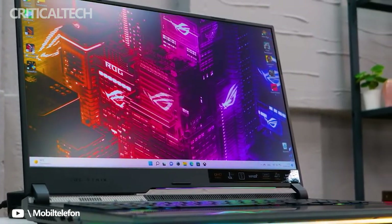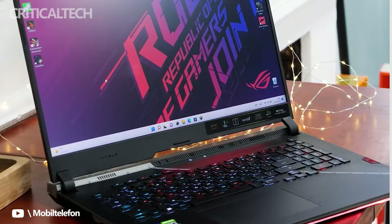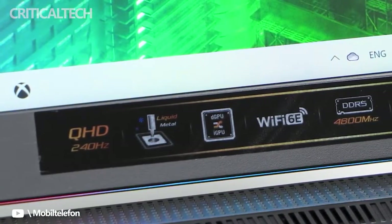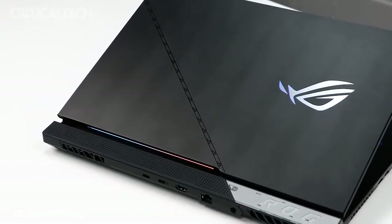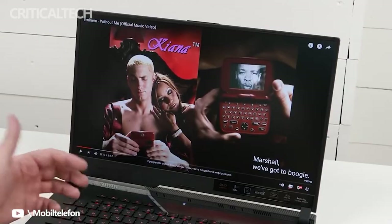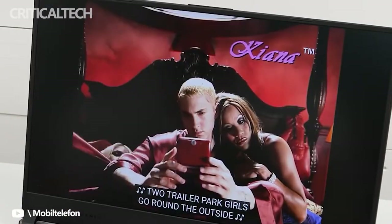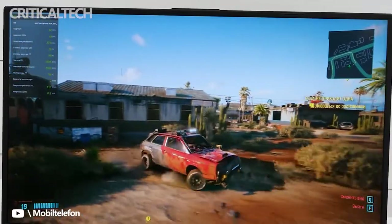Asus has revamped its flagship 17.3-inch gaming laptop since we last reviewed it. Besides a refreshed design, the ROG Strix Scar 17 packs the latest Intel Alder Lake Core i9 processor and NVIDIA's refreshed RTX 3000 Ti series graphics. Paired with a high-resolution screen and quiet cooling fans, its most glaring omission is a webcam, but if you can live without that, this big screener rolls out the red carpet everywhere else, even earning good marks in our battery life test. It's our editor's choice among high-end 17.3-inch gaming laptops.